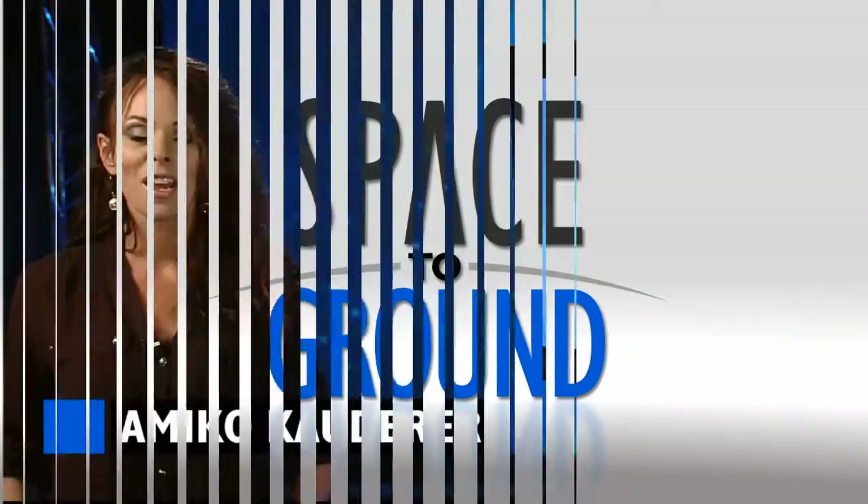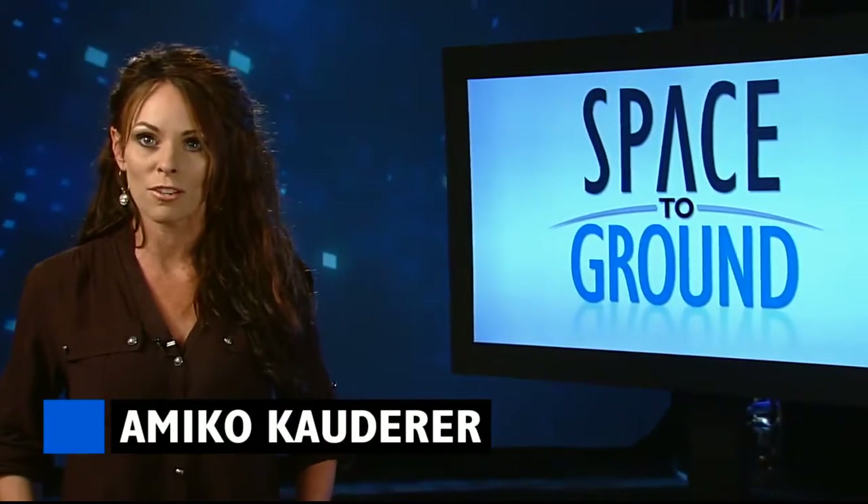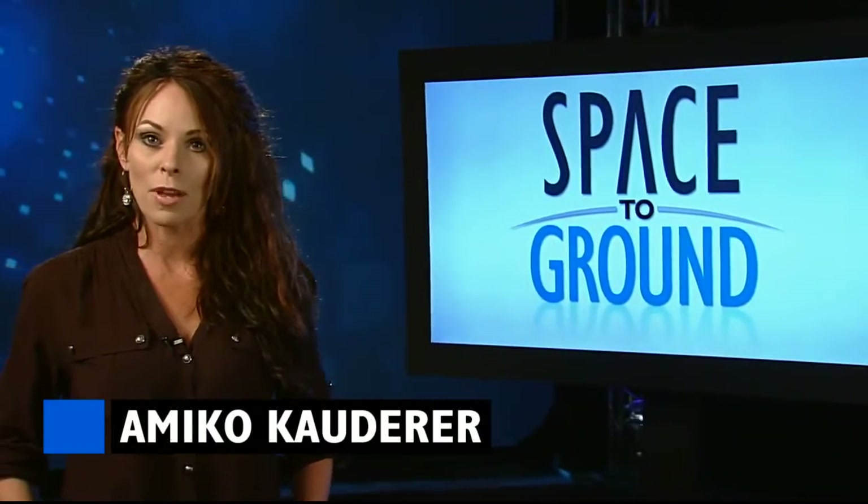Houston Station on Space to Ground. Welcome to Space to Ground, your weekly look at what's happening on board the International Space Station. I'm Amiko Cowder.